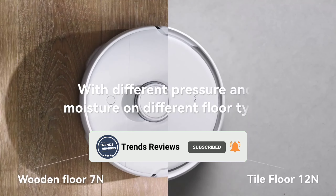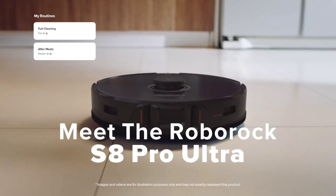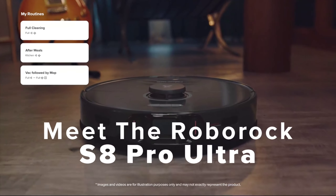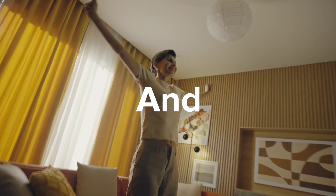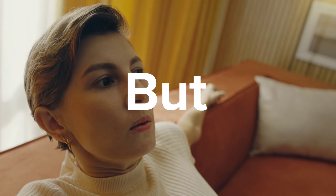Welcome back to Trends Reviews YouTube channel. Today, we have an interesting selection for you as we dive into the top 5 Amazon Robot Vacuum Cleaners of 2024. If you're looking for the latest and greatest in smart cleaning technology, you've come to the right place.